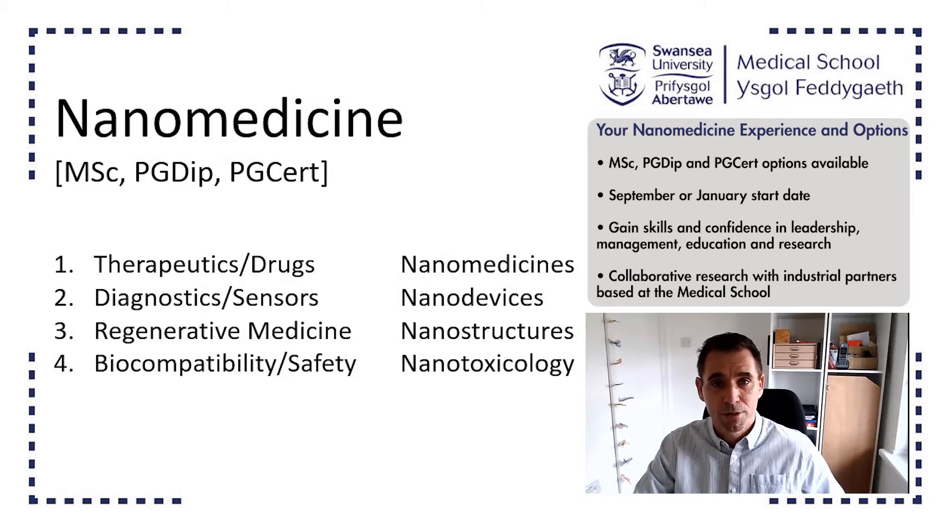We develop biomarkers in collaboration with our colleagues in the hospitals surrounding Swansea, develop the technology between engineering and biomedicine, and then test using samples from patients.